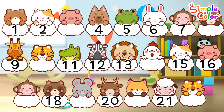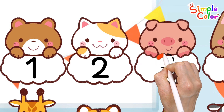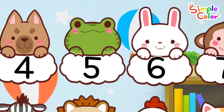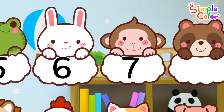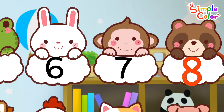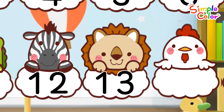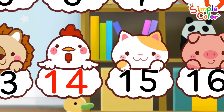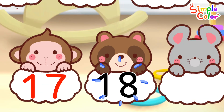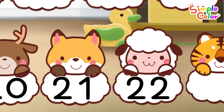Let's read them one by one while thinking about what numbers should go in the blank. 1, 2, 3, 4, 5, 6, 7, 8, 9, 10, 11, 12, 13, 14, 15, 16, 17, 18, 19, 20, 21, 22.